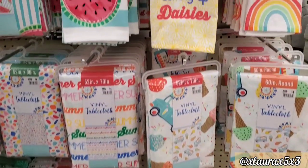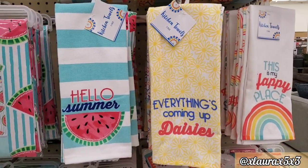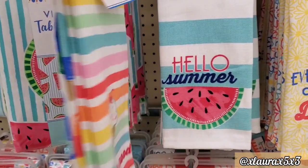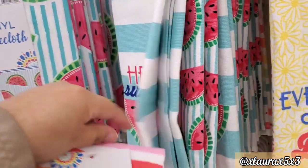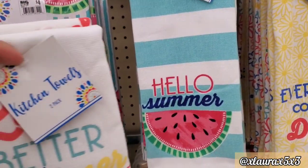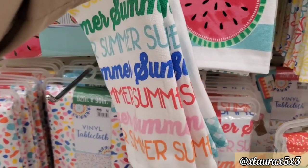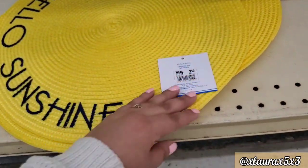Do you guys remember these tablecloths that I showed you in my last Big Lots shop with me? Well, they have matching towels — which I was so excited about, guys. It comes 2 for $6. The popsicles with the ice cream, this one with the watermelon — I just love the colors. 'Hello Summer.' Everything is coming up like daisies. 'Life is Better in the Summer' with the ice cream truck, guys. I told you guys I wanted to do kind of like an ice cream popsicle theme, so I was super happy.